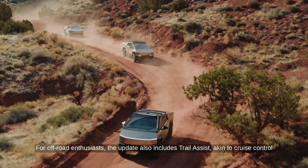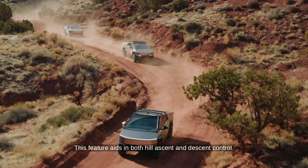For off-road enthusiasts, the update also includes trail assist, akin to cruise control for off-roading, helping maintain a set speed while focusing on steering. This feature aids in both hill ascent and descent control.